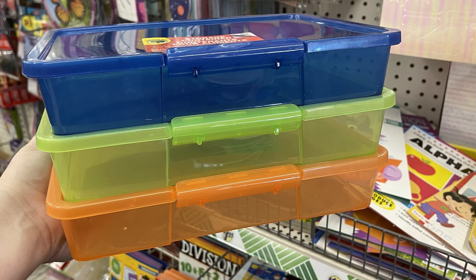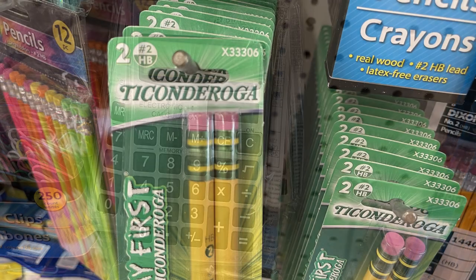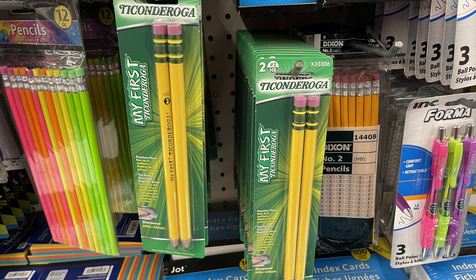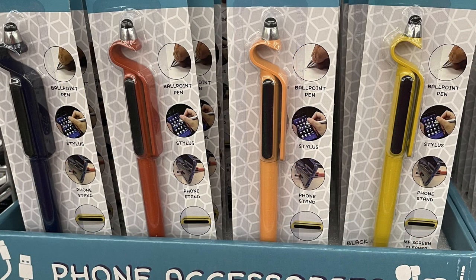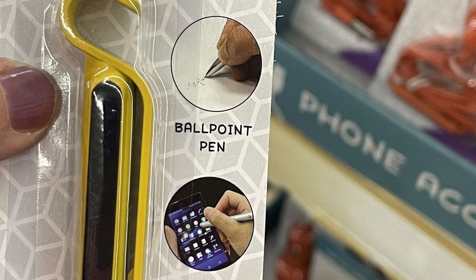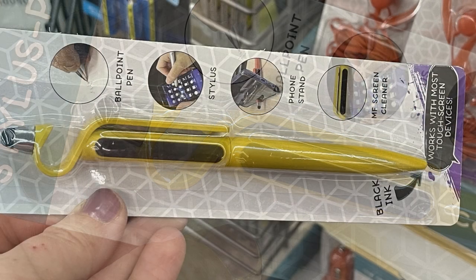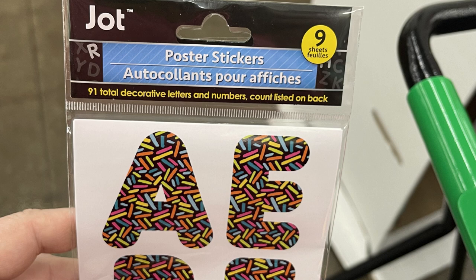They brought back storage containers in blue, green, orange, and pink - the pink ones were already gone at the store I visited. They also had some new calculators and first-year pencils in two packs. They had really neat stylus pens for phone accessories in four different colors - this pen has multiple features: black ink, a screen buffer to clean your phone screen, it works as a phone stand, a stylus, and a regular ink pen.